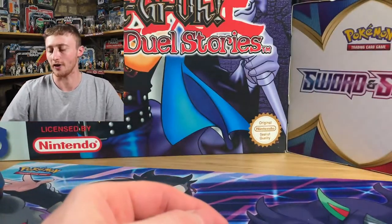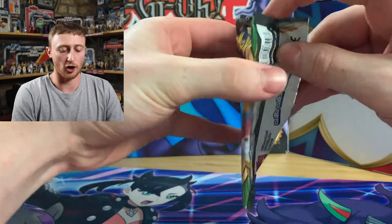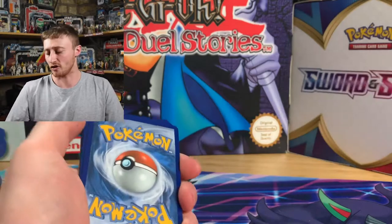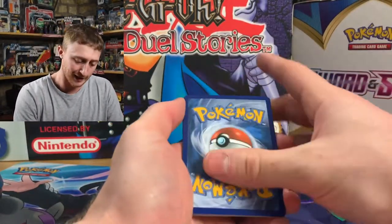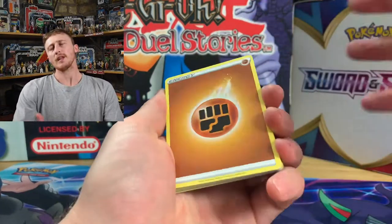Oh my god! The third one. Raikou. The electric dog. The best dog out of all the legendary dogs. Oh, he might not be actually — he might be the worst. Let's just keep opening Vivid Voltage. We'll open these packs and then we'll open the Orbeetle, and then we'll save the Pokeball tin for last because if that's got Charizards in it we're going to want to open it last. We'll finish the video off on a high. Fighting energy.